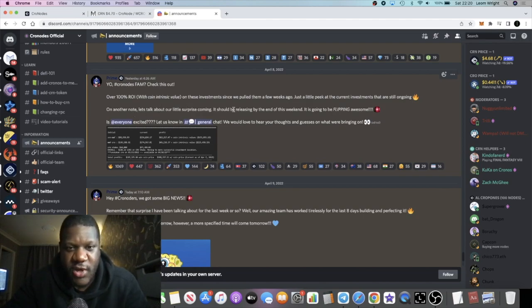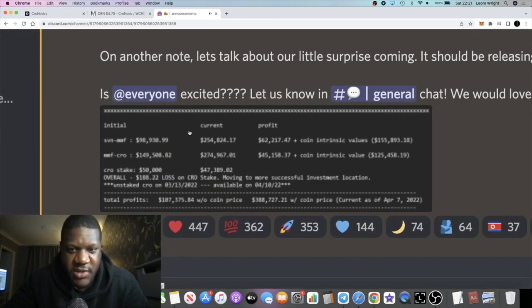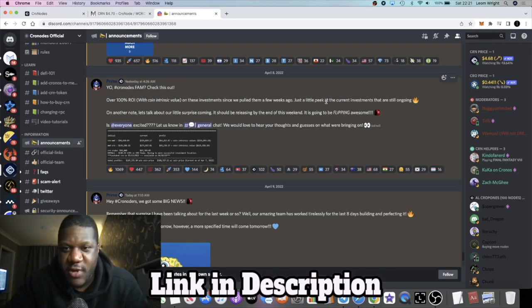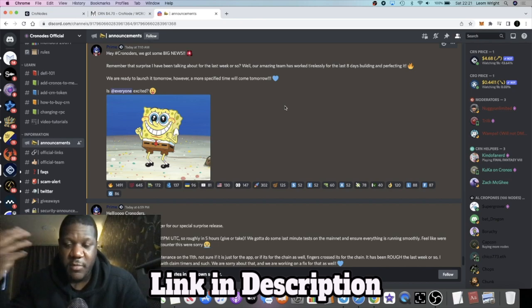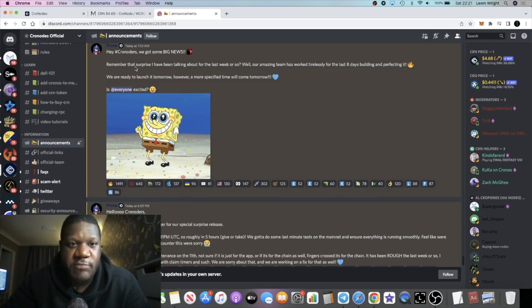They said their surprise should be releasing by the end of the weekend and it's going to be awesome. They've also shared that they've been making investments and have achieved over 100% ROI on those investments. This success contributes in one way or another to the ability to receive payouts on nodes.